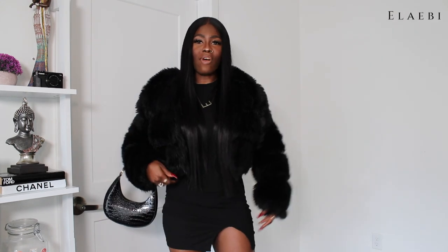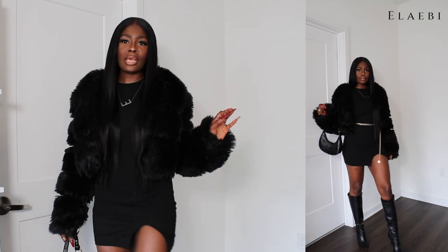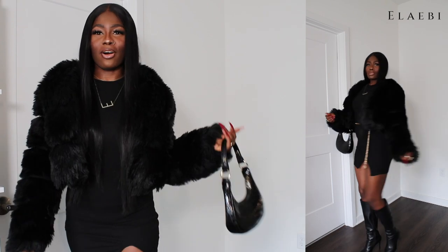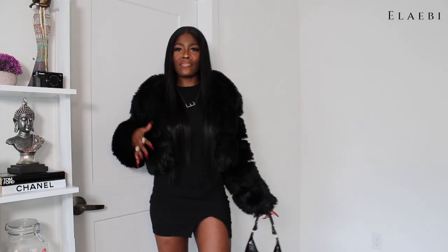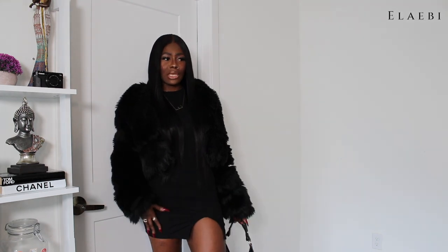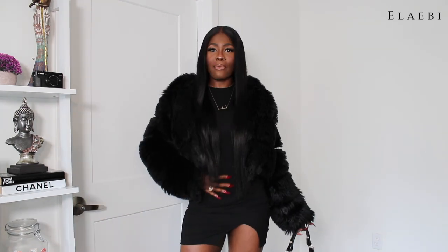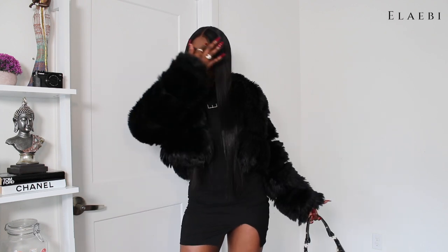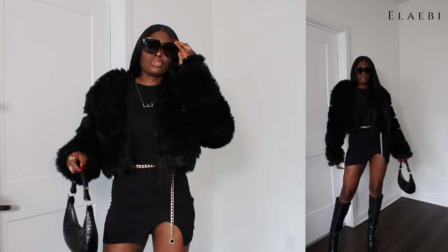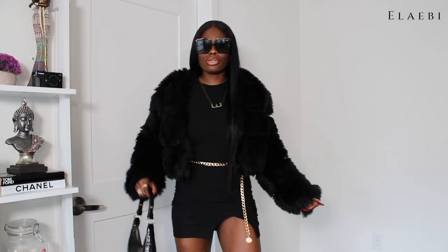Okay, so first outfit: I have on a mini black high neck dress from Shein, I have my knee high boots, and I have my little purse from Shein — this purse is going to be featured in the entire video. This is giving very much like brunch, lunch, or even dinner because it's a mini. It's sexy with sex appeal but a little casual too. I would actually wear a belt chain sometimes because I feel like I'm drowning in black, but I wore my shoes because it makes me look like a badass bitch.